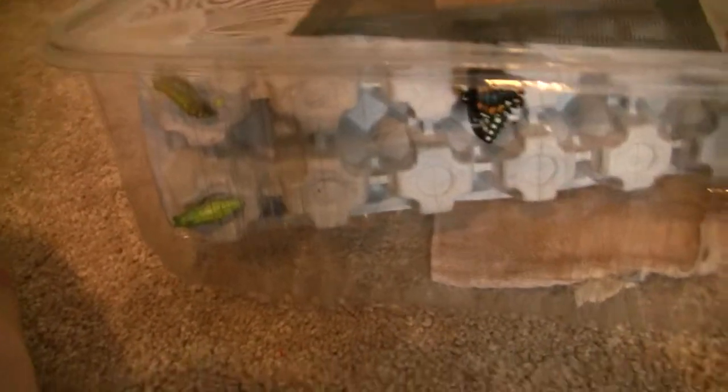Maybe the sun triggered it, because the sun just started coming out. Here I use egg cartons, and there are the other chrysalises. Pretty cool. This one over here might come out tomorrow — you never know when they come out.